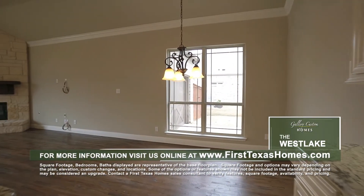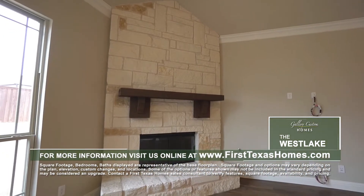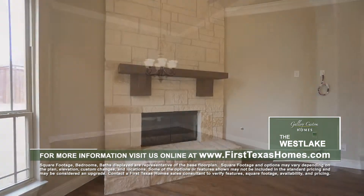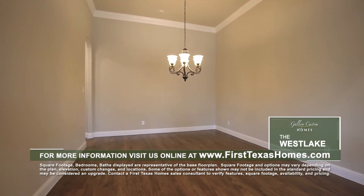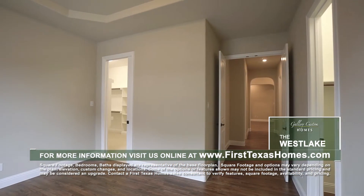The breakfast nook flows into the wide-open family room with custom floor-to-ceiling stone fireplace and surround sound wiring. The spacious formal dining room boasts custom crown molding and looks out over the covered patio.